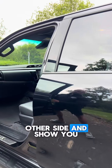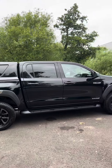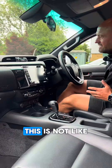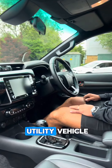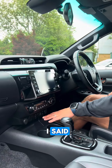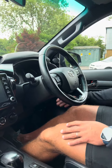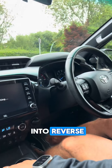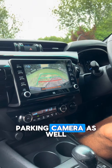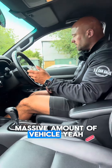And into the front — look, this is not like being in an old utility vehicle. We've got the JBL upgraded sound system, the heated seats like I said. When we start it up, keyless start. When we pop it into reverse, we've got the reverse parking camera as well. So it is a massive amount of vehicle.